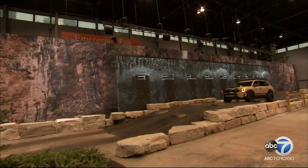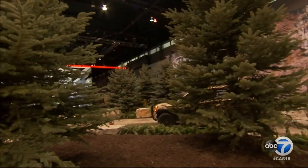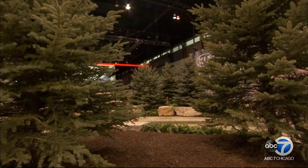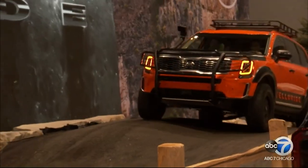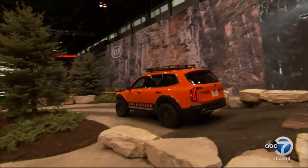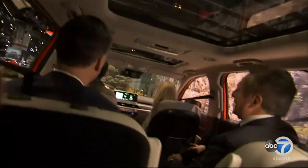The last stop on the tour is the new and improved Kia test track — the Kia Torque Track. There's over 500 tons of sand, dirt, and mulch, and over two dozen trees. Get your hard hat on, we're taking a spin. At six-foot-five, it feels like a roller coaster in here.